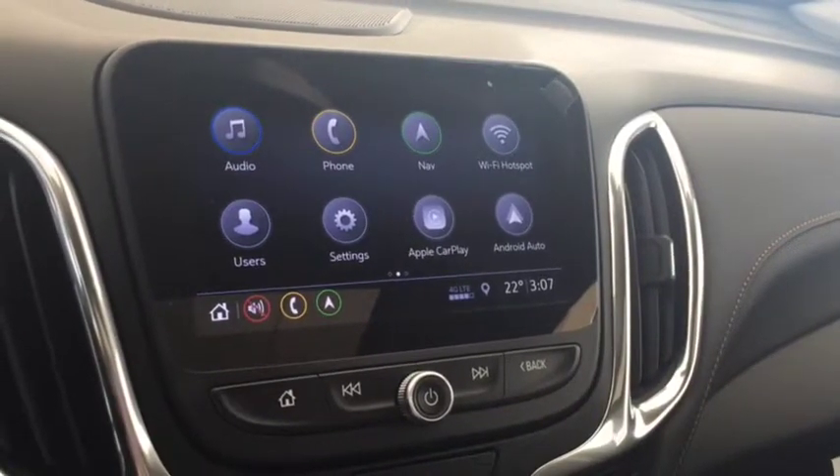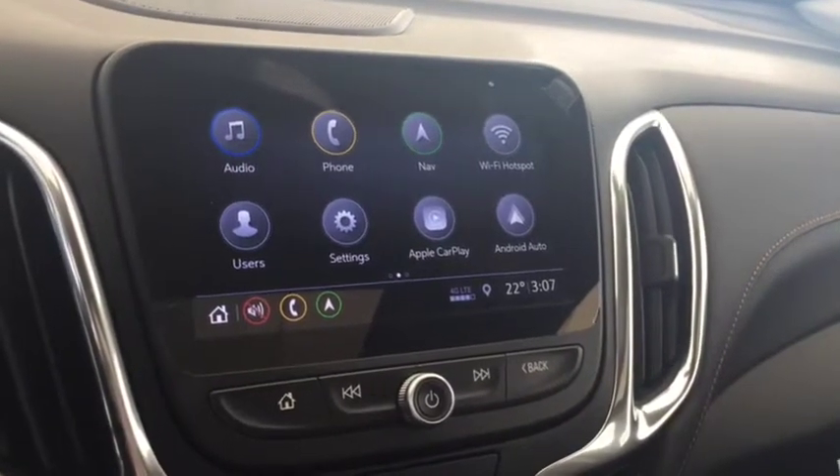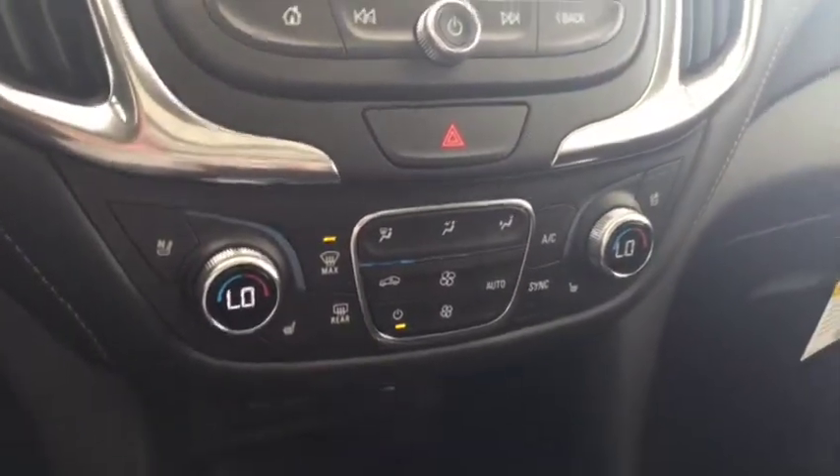Rear vision backup camera, AM FM radio, Sirius XM radio, and climate controls with heated and cooled front seats.